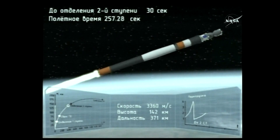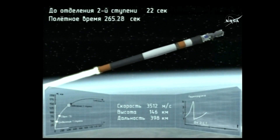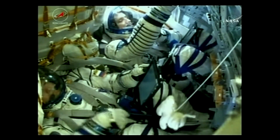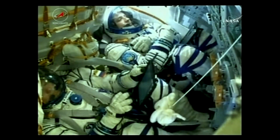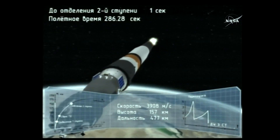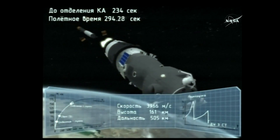Two hundred and sixty seconds. Parameters are nominal. Two hundred and seventy seconds. Standing by for DKA2. Just got confirmation the second stage has separated from the Soyuz rocket, with the third stage firing. We have separation of the second stage confirmed.